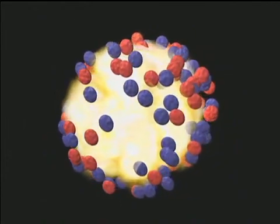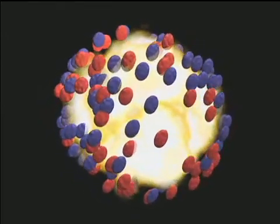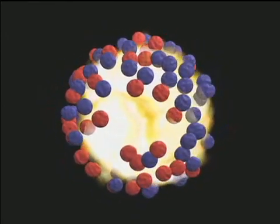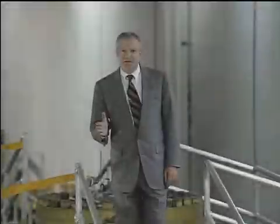It is in these collisions that scientists will look for properties of the early universe. For a brief moment, all the protons and neutrons in the colliding gold ions, plus all the mass energy they gained from acceleration, will be concentrated into a hot, dense blob. This miniature, fiery ball mimics the entire universe just after its explosive birth in the Big Bang.